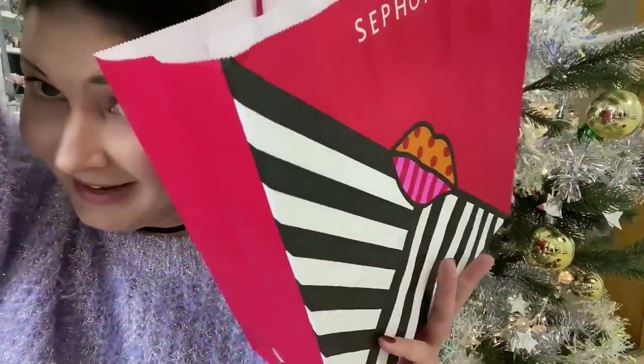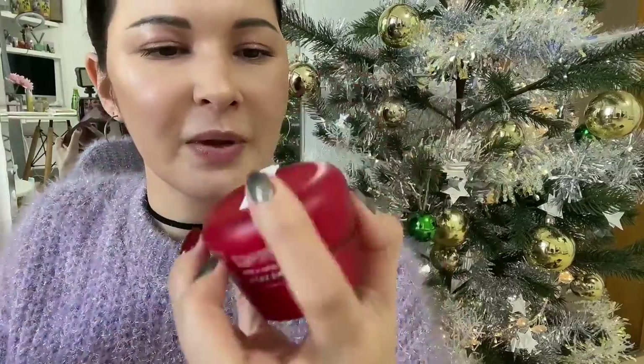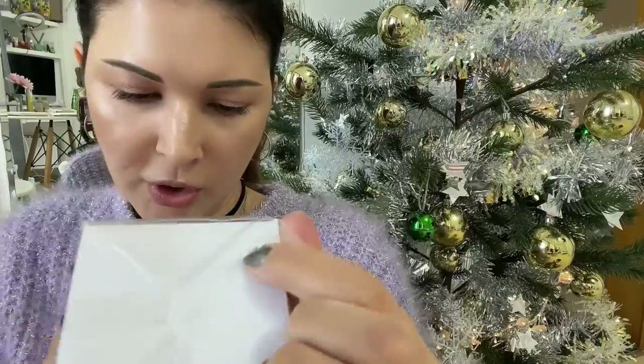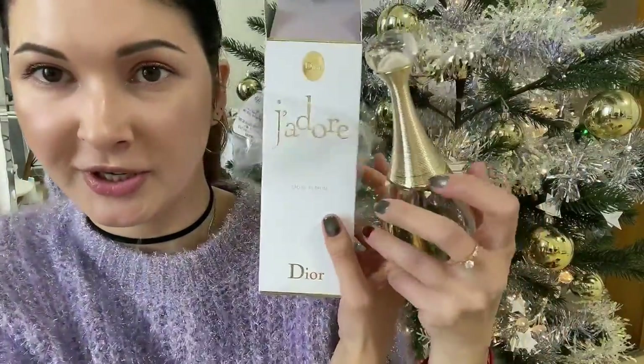From Sephora, first I got my must-have favorite cream — Skin Power from SK-II. I always use it in the morning because it looks great under makeup and I trust it 100%. The second one is a perfume from Dior — 100 milliliters, a big one. Thank you so much, it smells so good!